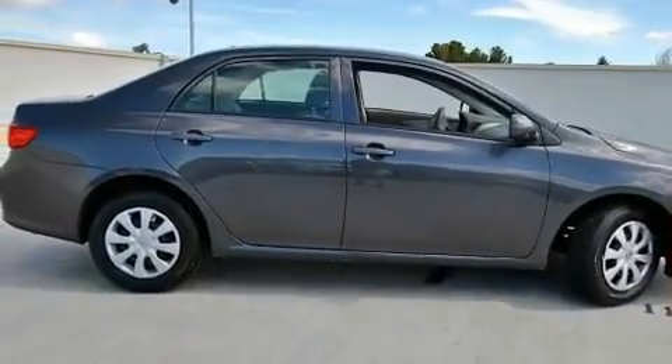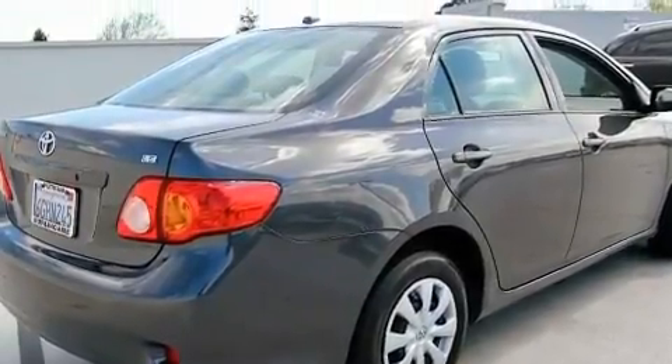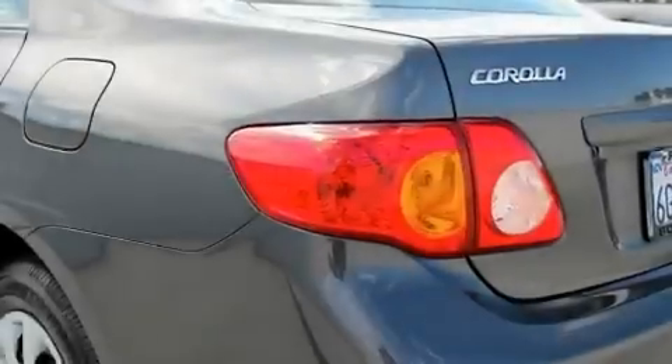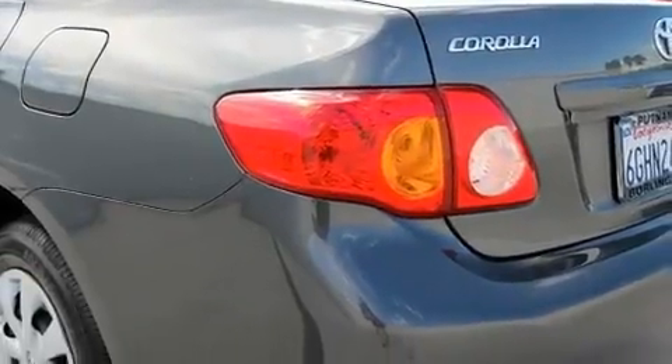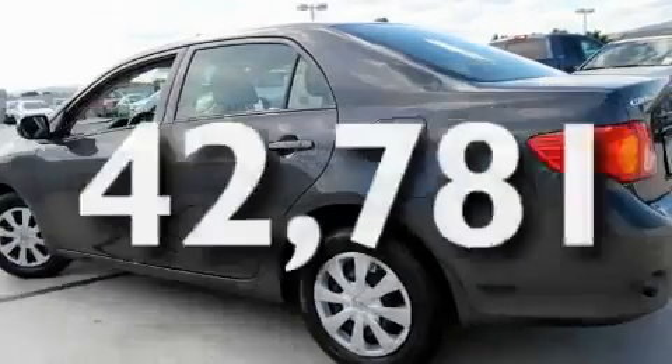Its top features include a split-folding rear seat, cruise control, a rear window defroster, a CD player, a passenger side vanity mirror, an anti-lock braking system, side impact airbags, and this vehicle has fewer than 43,000 miles on the odometer.